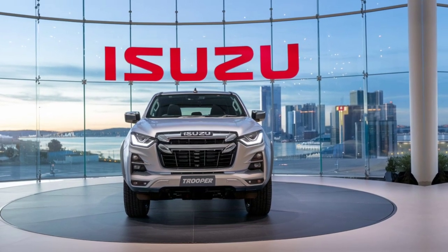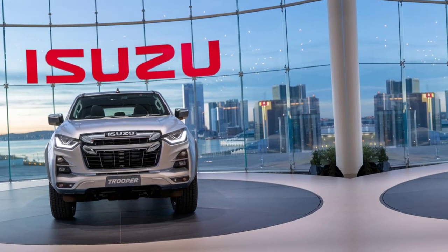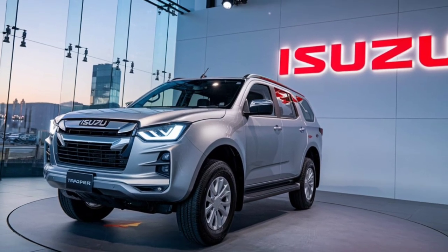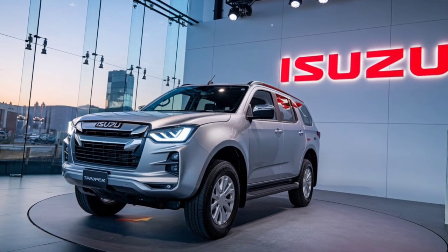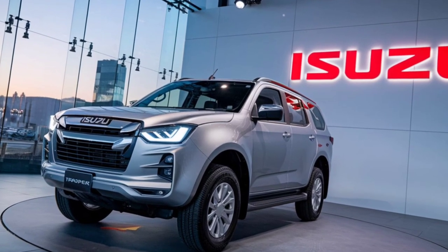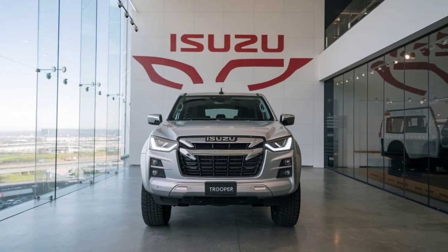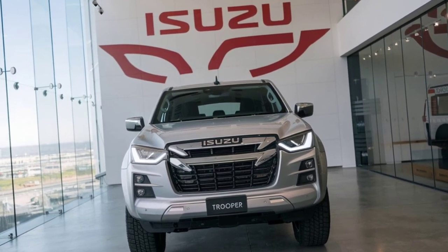Whether you're a long-time fan of the Trooper, the 2025 Isuzu Trooper stays true to its roots with a bold and boxy design, perfect for off-road adventures. The front grille is robust, featuring a mesh pattern with a large Isuzu badge in the center. The headlights are now LED units with integrated daytime running lights, giving the Trooper a modern yet aggressive look.